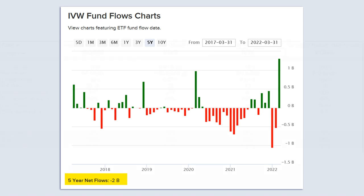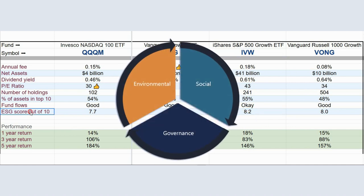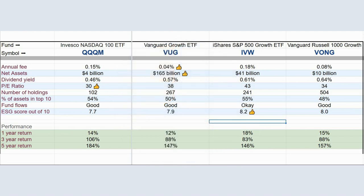The fund flow charts look pretty good on these ETFs, except for iShares IVW, which has seen outflows — possibly indicating it's not a very popular fund or that investors have discovered something they don't like. It could be no big deal, but it's something to keep an eye on. What IVW did do well on is the ESG score, which looks at environmental, social, and governance factors. And for performance, as we saw earlier, QQQM has the highest historical returns.